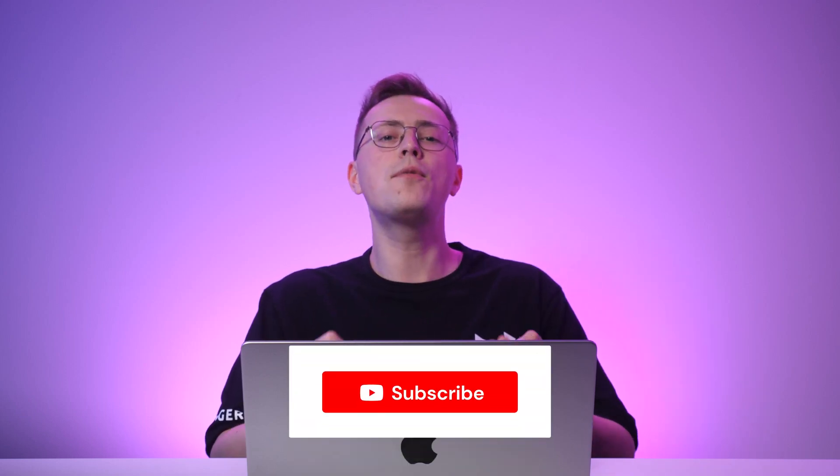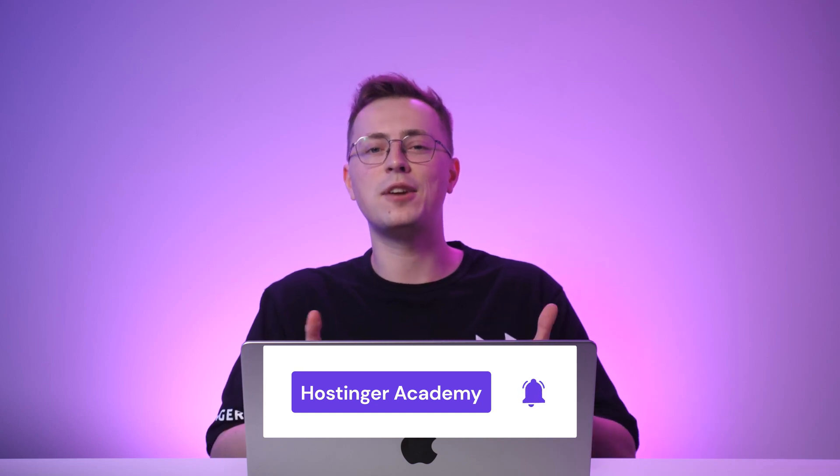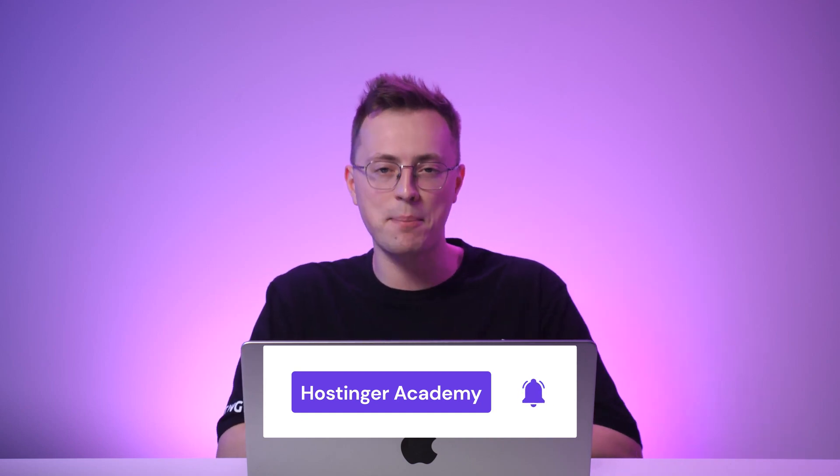Making sure your website is ready for the Black Friday rush is essential for a successful sales season. Every step plays a crucial role, from optimizing your hosting plan to planning a seamless checkout process. Following these 13 tips will help you confidently navigate the Black Friday fever. Let me know how far you've prepared for this biggest holiday shopping season in the comments below. If you have any questions, don't hesitate to leave them there. Like and share this video if you found it helpful, and don't forget to hit the subscribe button for more website development videos. Thank you for watching, and good luck with your Black Friday marketing campaign!